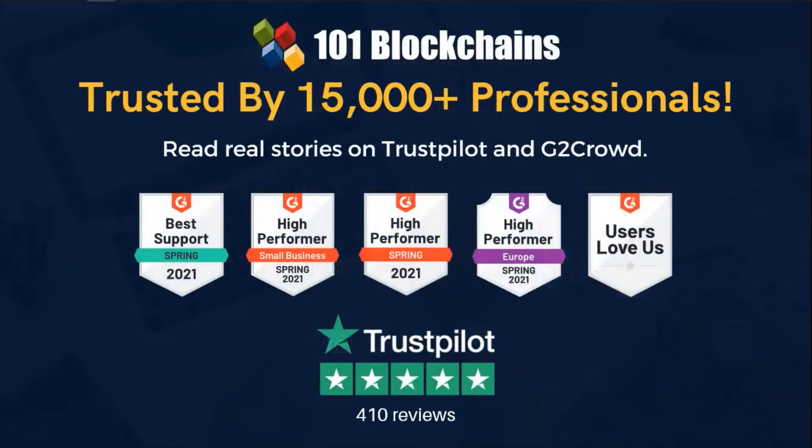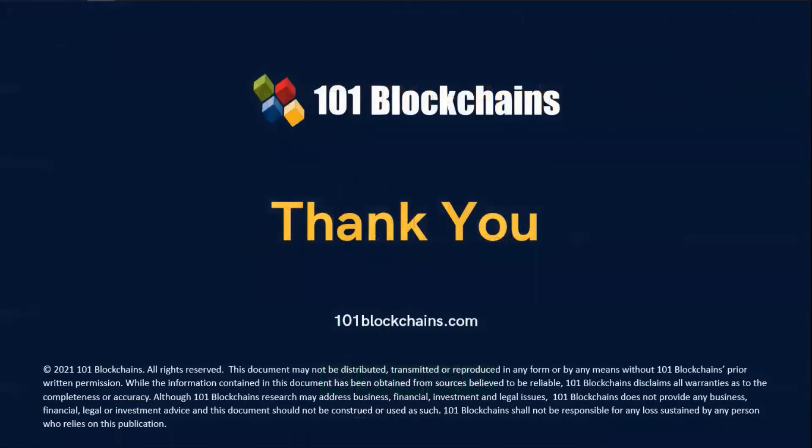One-on-one Blockchains can prove it is trusted, strategic, and practical. Don't take our word for it — check what your peers say about us. Thank you for taking the time to watch this presentation. You now have all the elements to decide to take this course and become a certified blockchain expert professional.